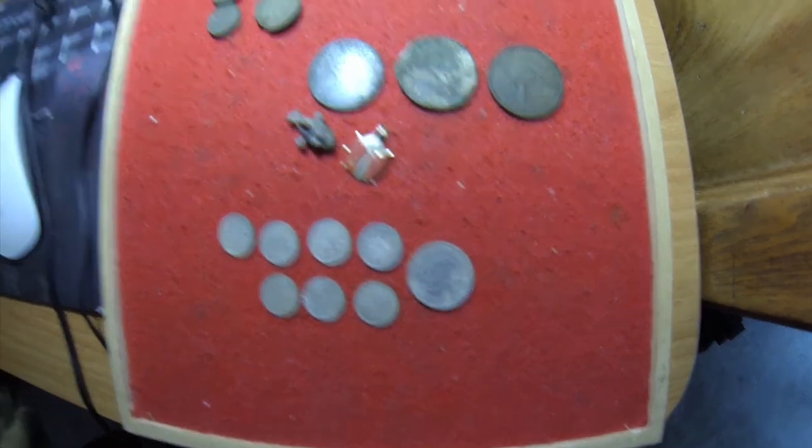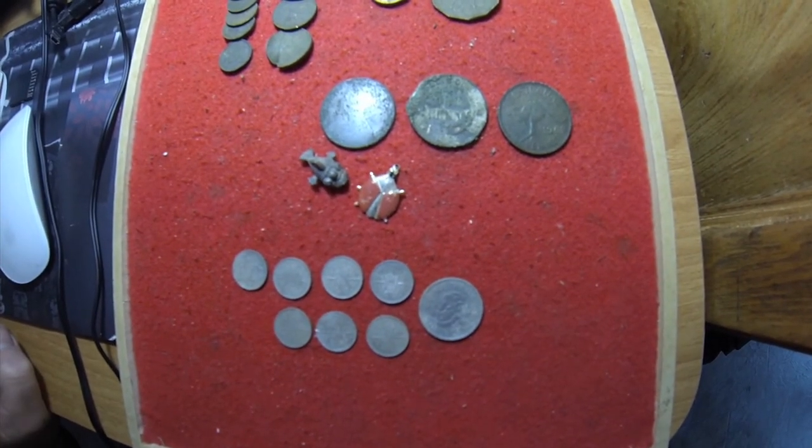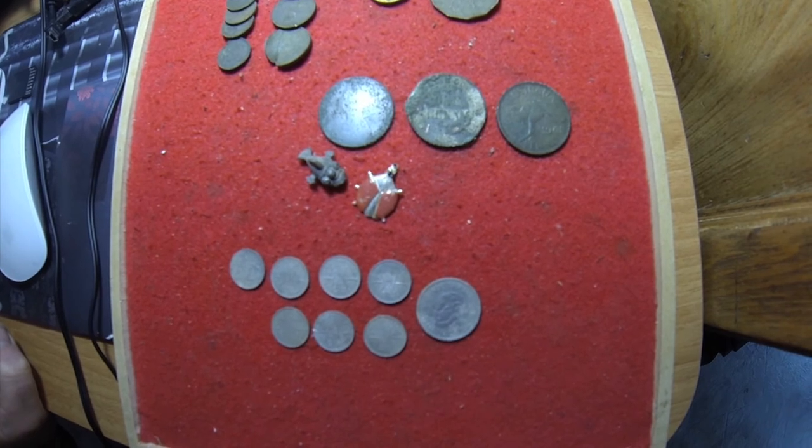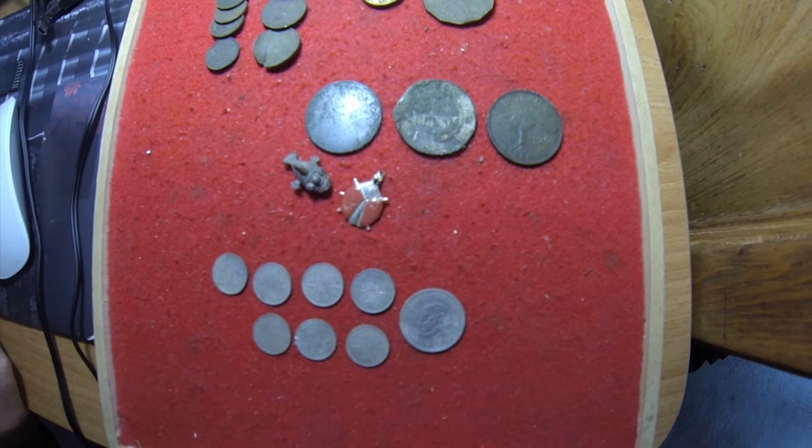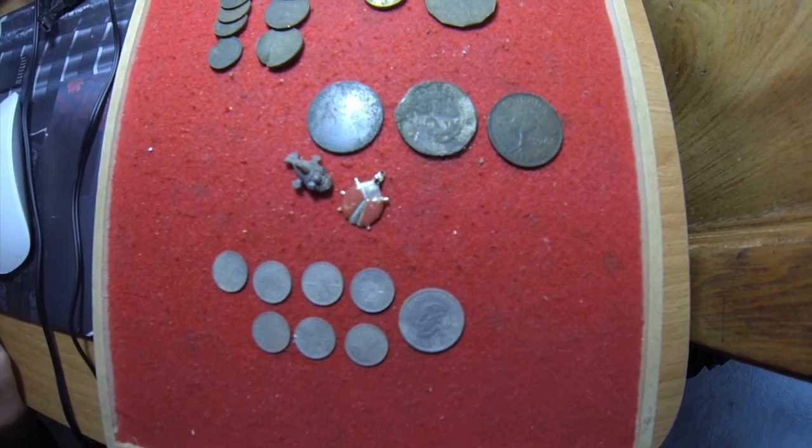So yeah, very nice morning. As always, appreciate the views and the comments and all the best for your detecting. I will catch you all soon. Bye for now.